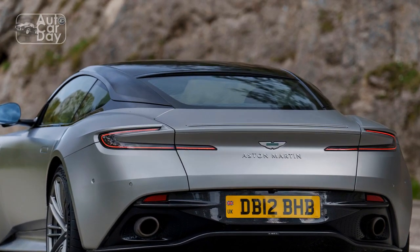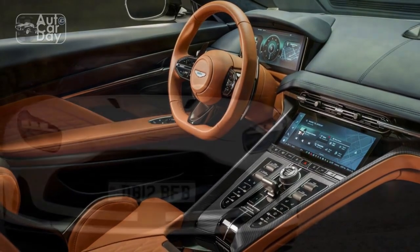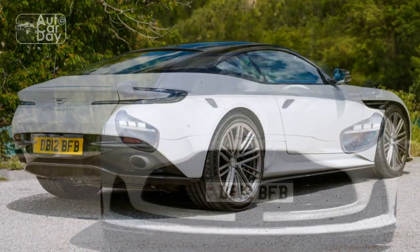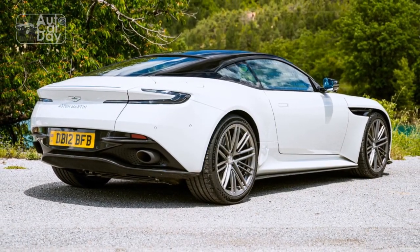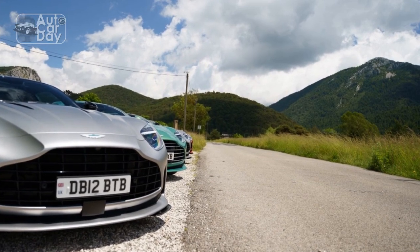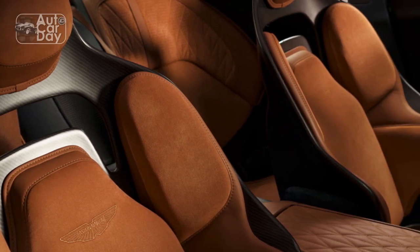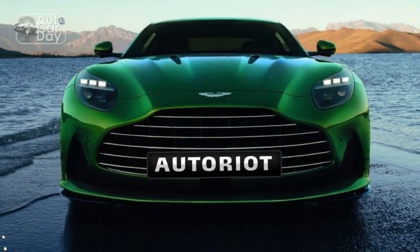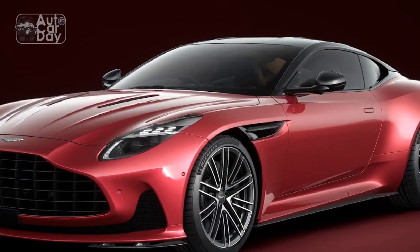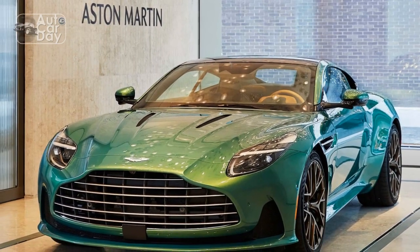The performance of the 2024 Aston Martin DB12 is nothing short of spectacular, reflecting the brand's dedication to delivering an exhilarating driving experience. 1. Powerful engine: The heart of the DB12 is its 5.2-liter twin-turbocharged V12 engine, producing a remarkable 800 horsepower and 700 lb-ft of torque, enabling 0 to 60 mph in just 3.3 seconds — one of the quickest sports cars in its class. 2. Top speed: The DB12 boasts an impressive top speed of 220 mph, putting it in the league of elite supercars.